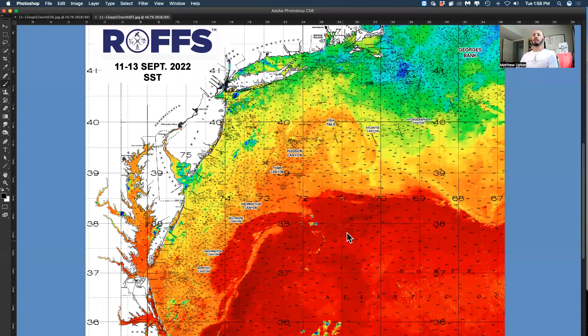Hello fishing fans, Matt Upton coming at you from ROFFS. Today is September 13th, a Tuesday, and we're looking at the northeast ocean conditions offshore from Cape Hatteras to the Massachusetts area, giving you an overall look via sea surface temperature and ocean color chlorophyll data. Things have changed quite a bit in the last week.